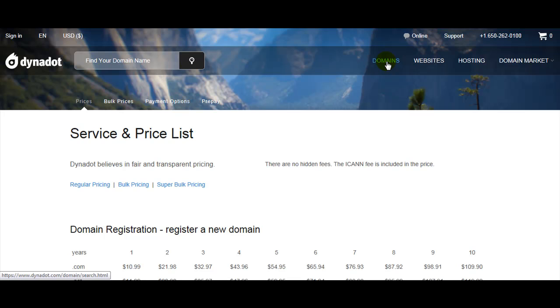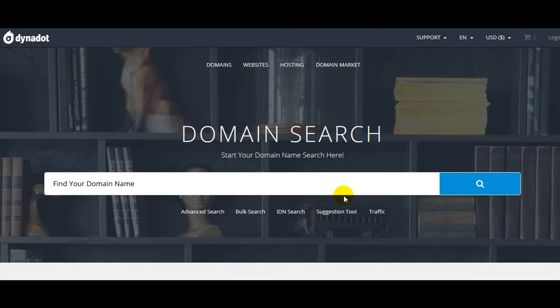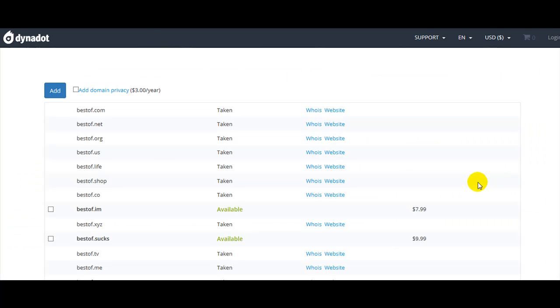Let's buy a domain name. I choose Dynadot because of its lowest price — it's one of the best registrars. To search for a domain name, it's better to have a list with four or five domain names to search from. This one is taken, so let's try another one.